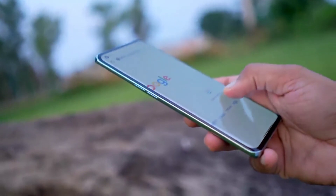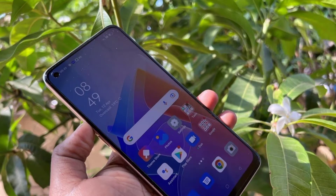On the front, the display is a full HD AMOLED panel, 6.7 inches, with a punch-hole cutout. The bezels are good and the refresh rate is 90Hz.